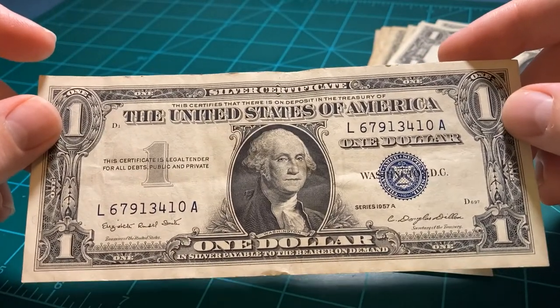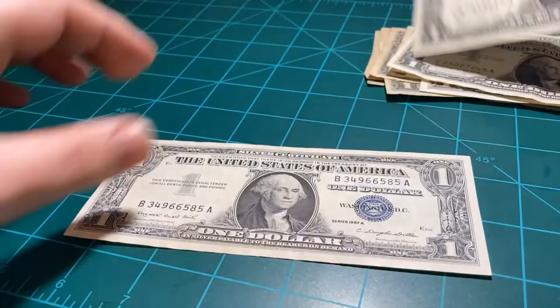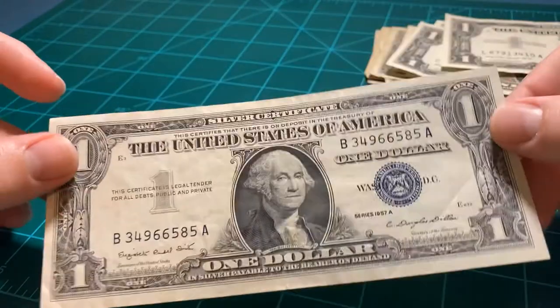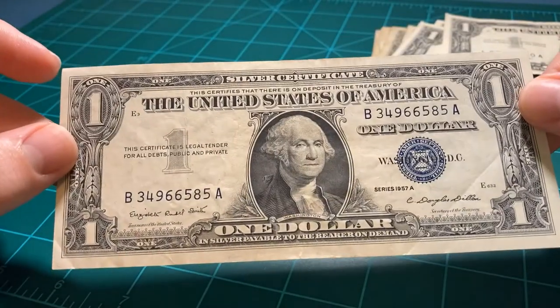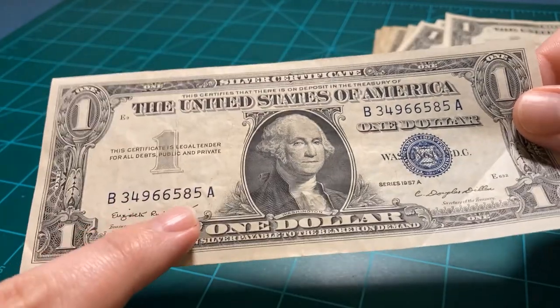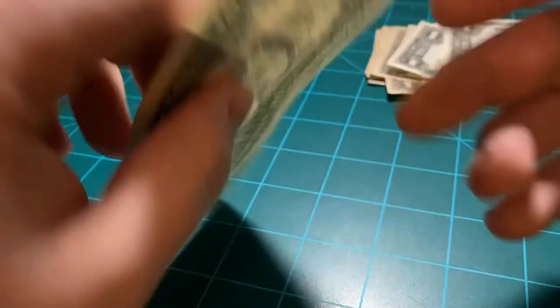Series 1957s all the way through. And probably the nicest 1957 — maybe we had a nicer one earlier. But I love the blue. Look at how deep of a blue, almost indigo. Looks so nice.